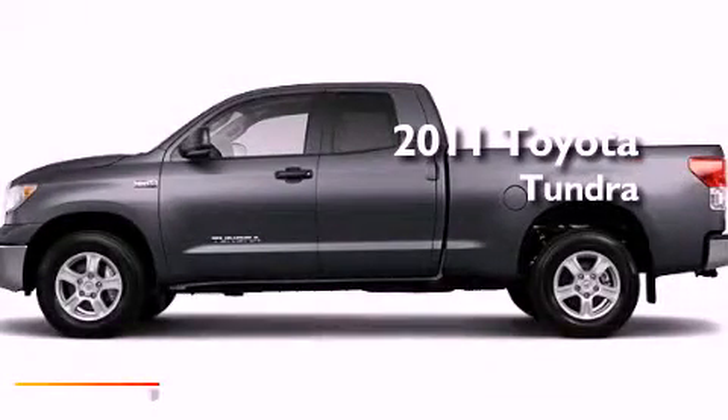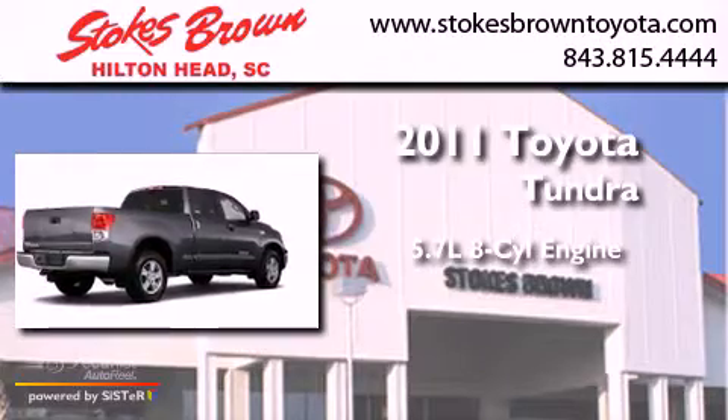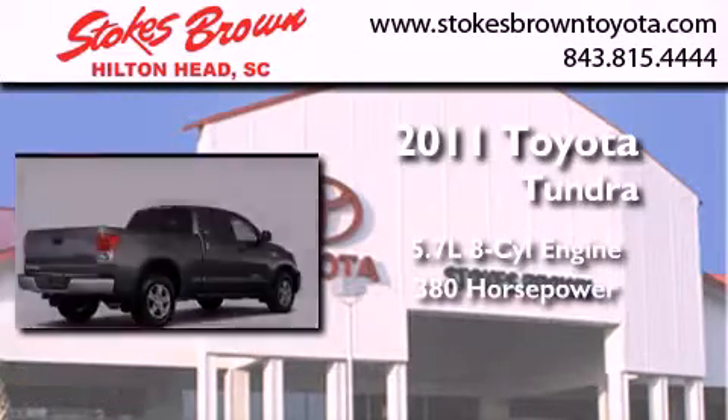This is a brand-new 2011 Toyota Tundra. It has a 5.7-liter 8-cylinder engine and an automatic transmission.